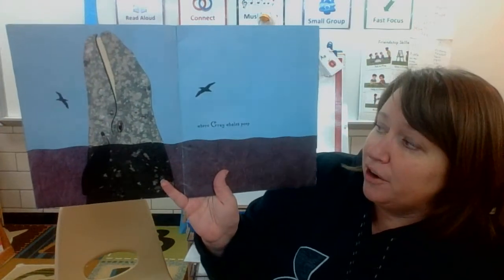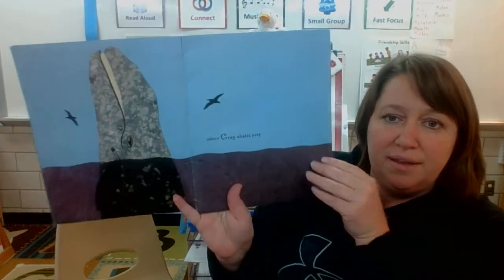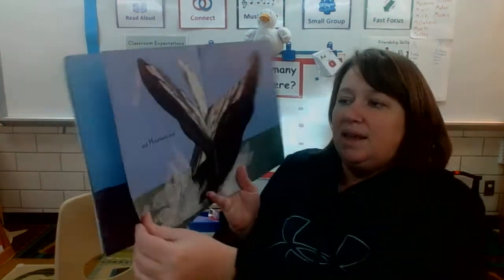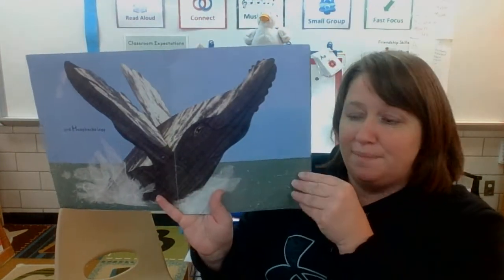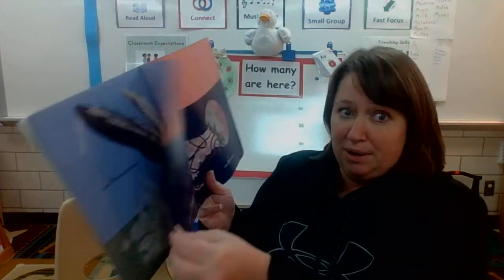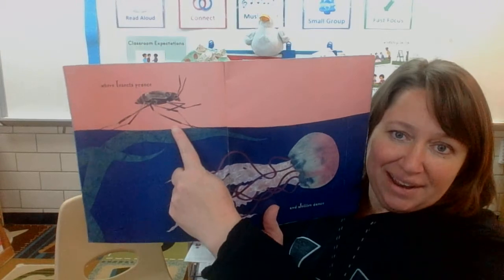And G, where gray whales peep. And H, humpbacks leap. A humpback is another kind of whale. They're very big. And I, where insects prance.